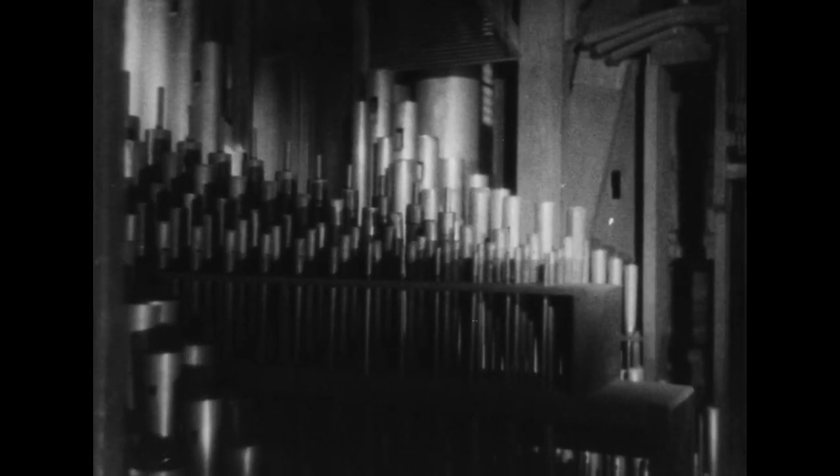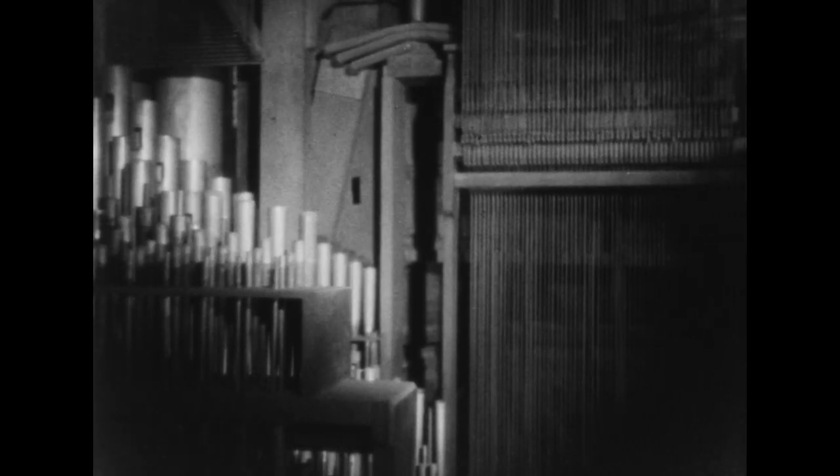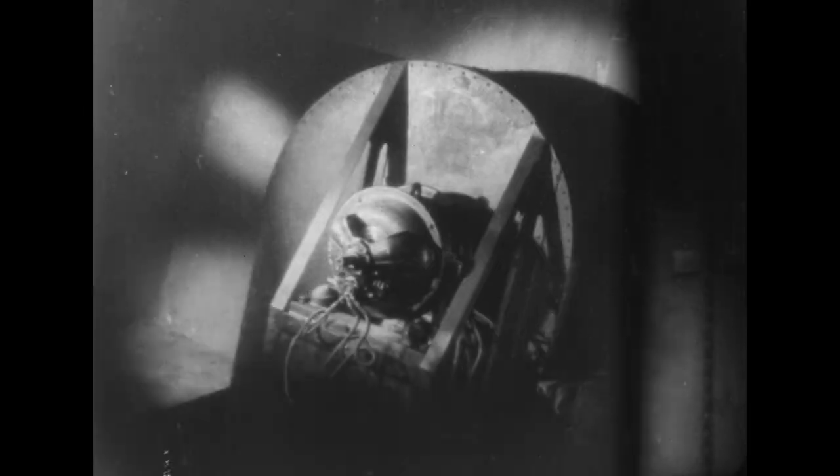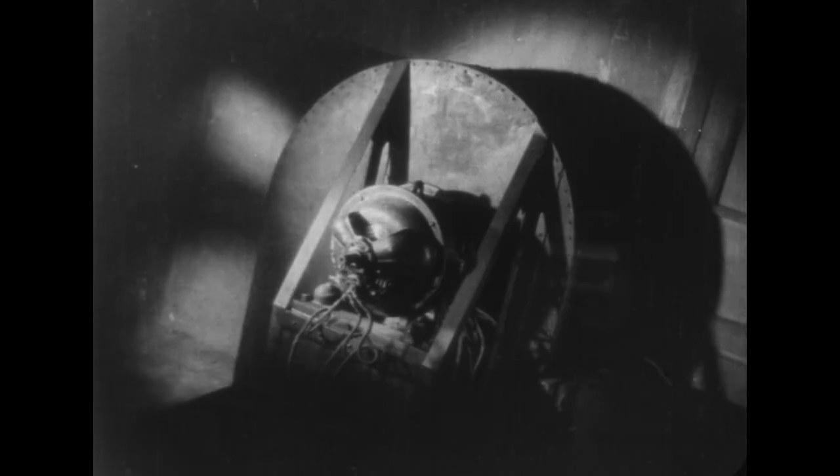Retournons maintenant aux 7000 tuyaux de l'orgue de Saint-Sulpice. Les vents donnent la vie à cette forêt sonore. Le vent naissait autrefois d'une soufflerie mue par des hommes. Aujourd'hui, cette turbine électrique peut débiter sans effort une centaine de mètres cubes d'air par minute.